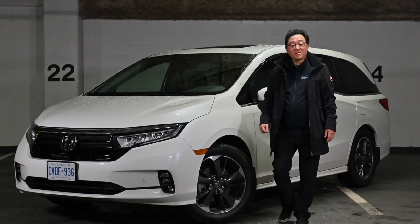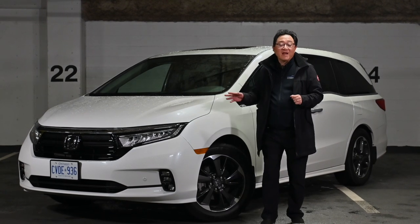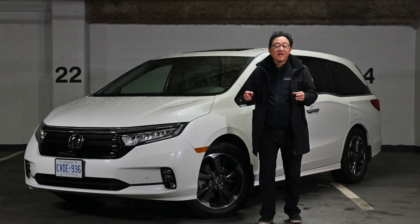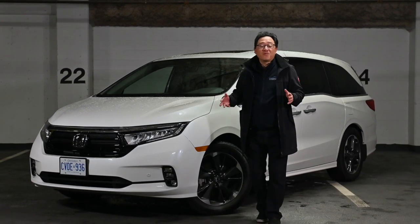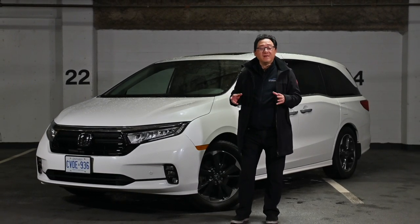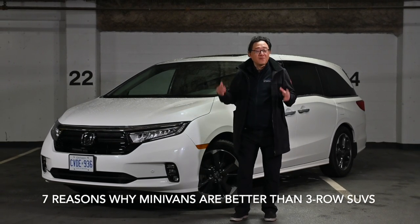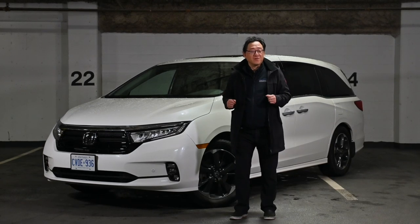Hello everyone, this is David from Automotive Press. From a purely engineer's perspective, minivans actually make way more sense than traditional SUVs and crossovers. I think minivans like this Honda Odyssey are simply more practical and actually drive better too. Let me give you seven reasons why I think minivans such as this Honda Odyssey are simply better, more practical, and make more sense than your traditional SUVs and crossovers.